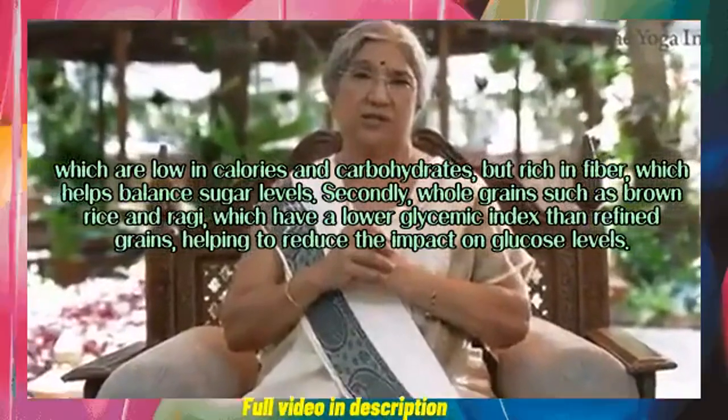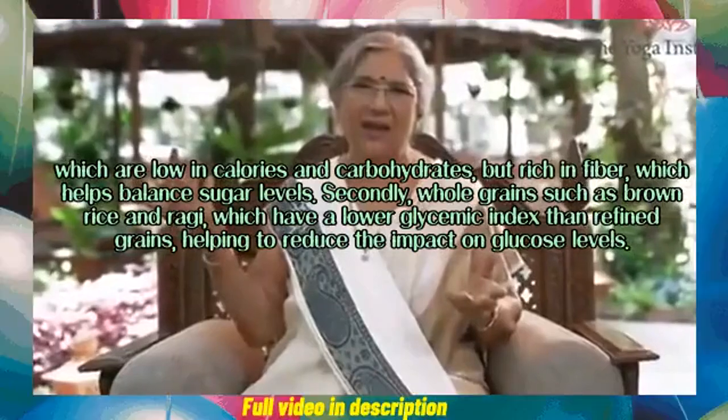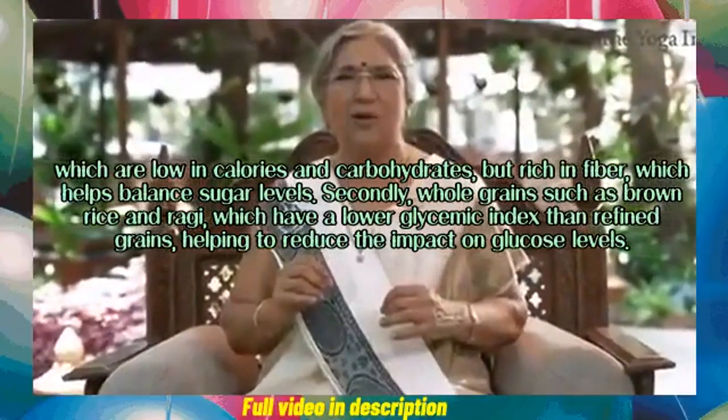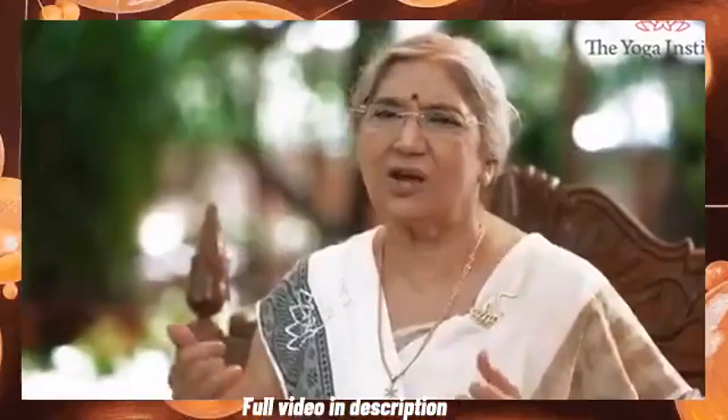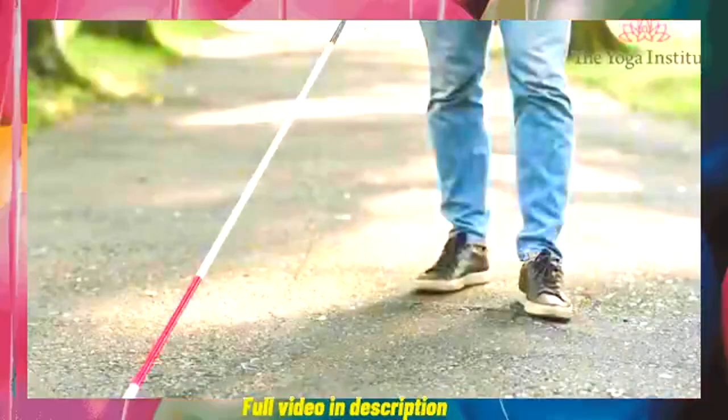Secondly, whole grains such as brown rice and ragi, which have a lower glycemic index than refined grains, help reduce the impact on glucose levels. Diabetes is a major cause of blindness, kidney failure, heart issues, and strokes.